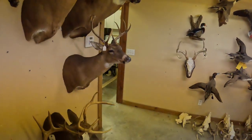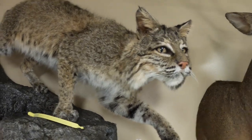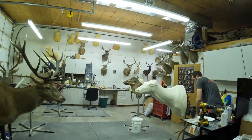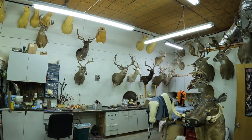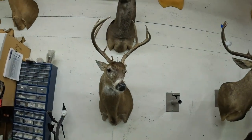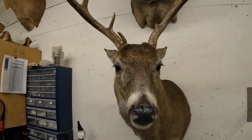All right guys, just arrived at the taxidermy shop. Let's see what we got. We're going to have one of these here soon — I got one in the freezer, I just got to get it sent to him. Do I just pick whichever one I want? Is that how this works? Somebody's going to be mad if I give you the wrong one. That one looks like mine. That's it.